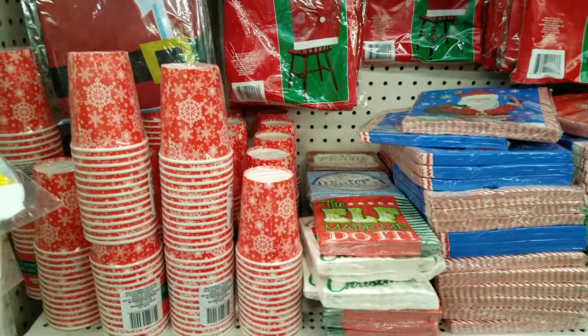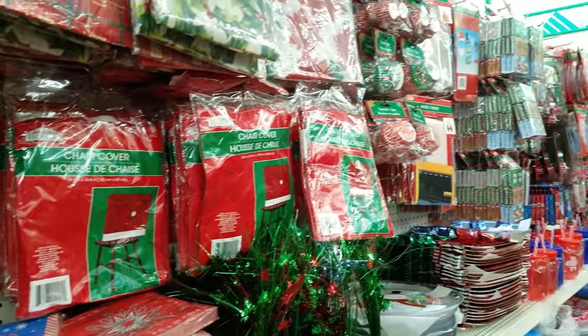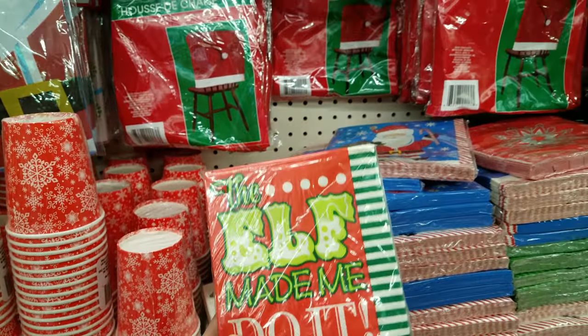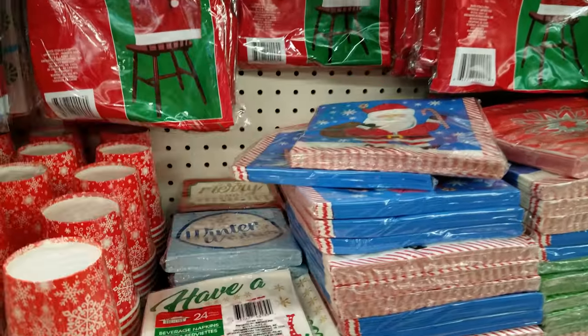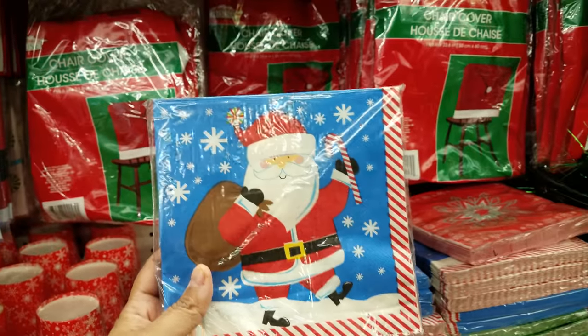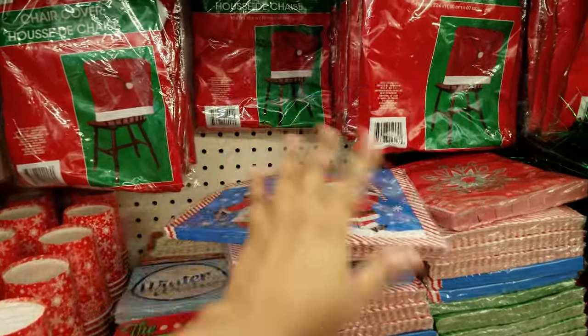I am back at the Dollar Tree and they have so much more new items out. We got some napkins — this one says 'The Elf Made Me Do It.' We have napkins that say 'Merry Christmas' and 'Winter Wishes,' and these are always great for Sunday school or for your house for parties.